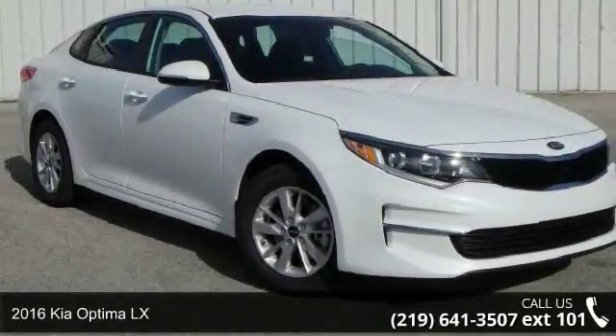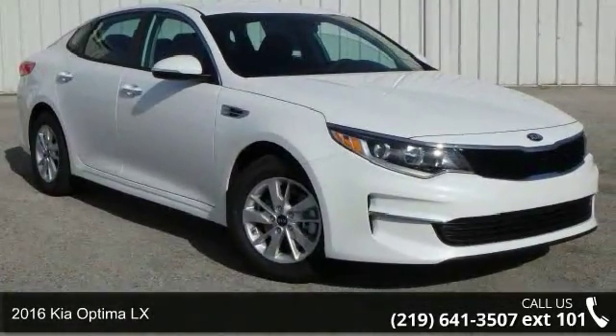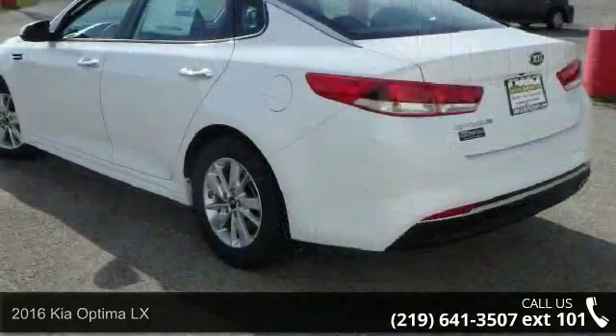Imagine yourself in this 2016 Kia Optima LX. This may be the set of wheels you've been looking for.